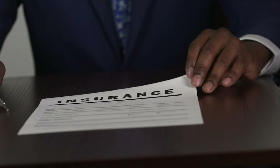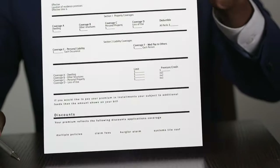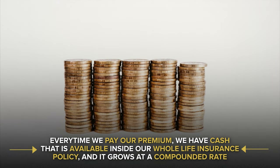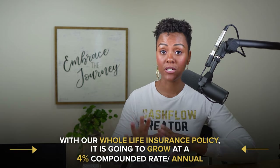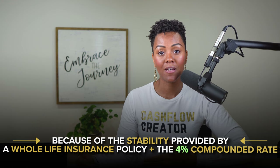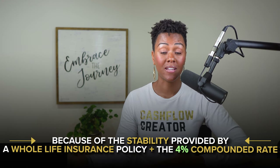With this in mind, let's talk about why we value whole life insurance so much as far as being able to have access to capital. Every time we pay our premium, we have cash available inside our whole life insurance policy and it grows at a compounded rate. It's not going to grow as aggressively as that example — that was 100% compounding — but with our whole life insurance policy, ours particularly is going to grow at a 4% compounded rate annually. This is really important to know because of the stability that a whole life insurance policy can provide.